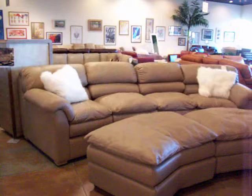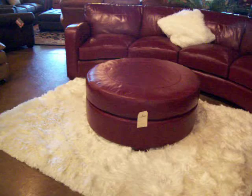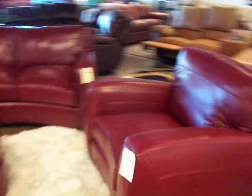And our new rug line. A conversation sofa — very, very popular because you get a nice angle where you can talk to each other on each end. That's beautiful with that round ottoman.